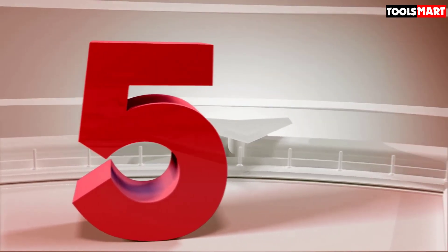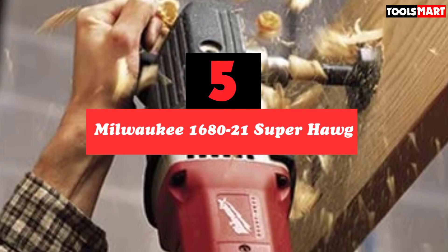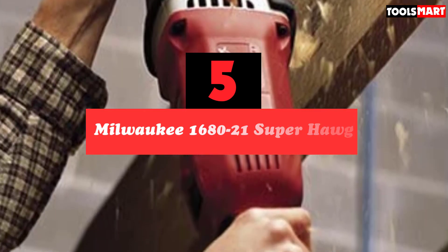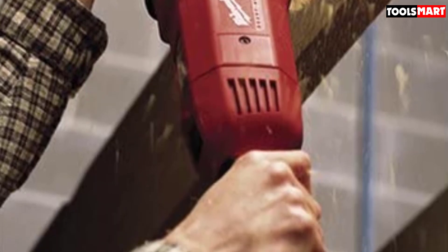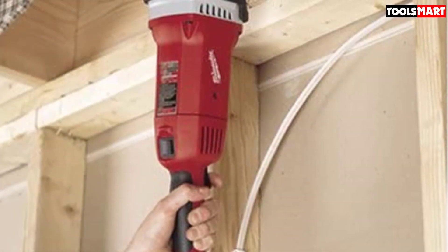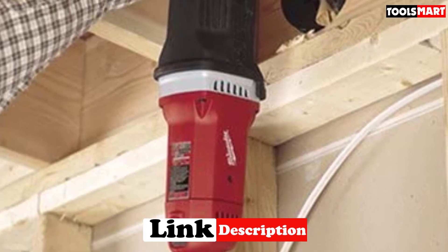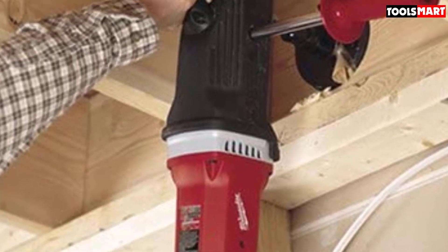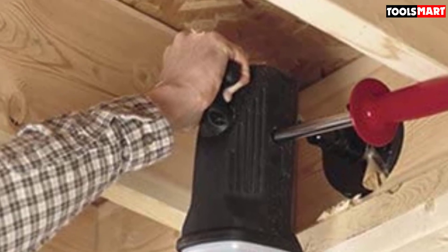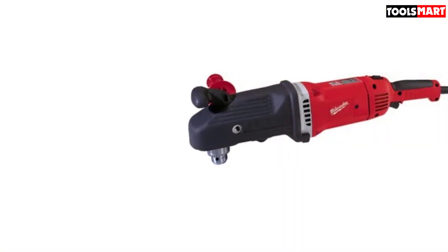Finally, at number five we have the Milwaukee 1680-21 Super Hawg. This is not just any right angle drill — it's the Milwaukee one-half inch Super Hawg, a tool for the pros. Professional electricians, plumbers, and construction workers use this to drill hundreds of holes through studs and joists at different job sites week in, week out. Equipped with a 13-amp motor, it spins at a speed range of 450 to 1750 RPM, allowing use across a whole range of applications.